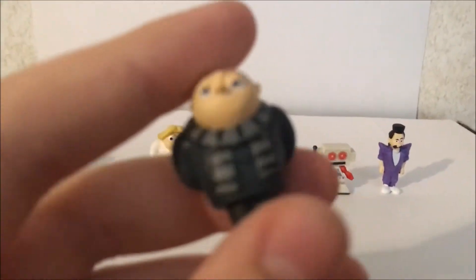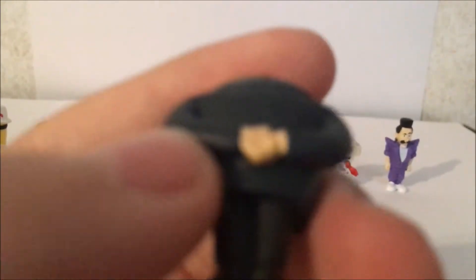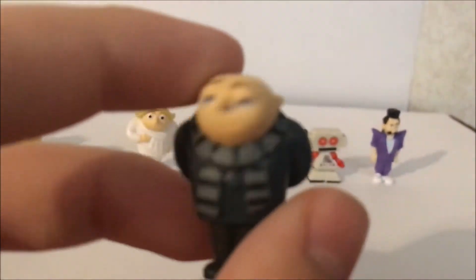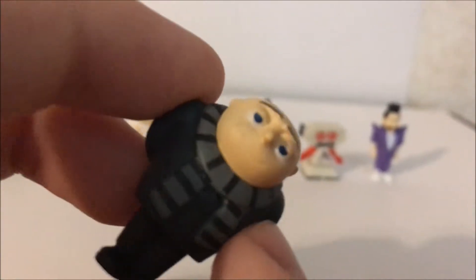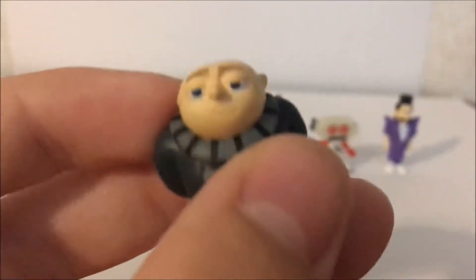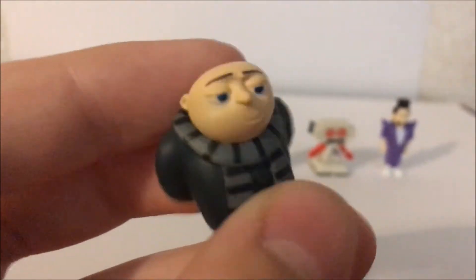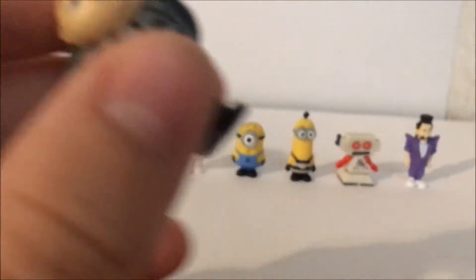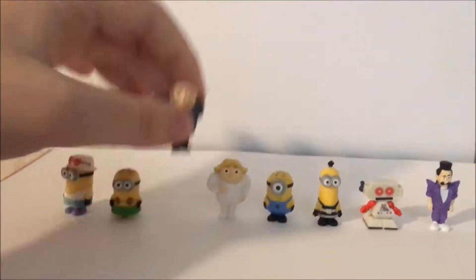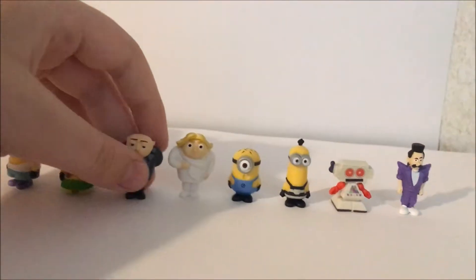Alright, we're gonna start with Gru. Here's Gru. Let me show you — see his hands, he's holding them behind his back. These figures are a little molded, they're plastic, they don't have any gimmicks but they're really good on display on the shelf. Look how happy Gru is — he's like, yep, everything's fine.